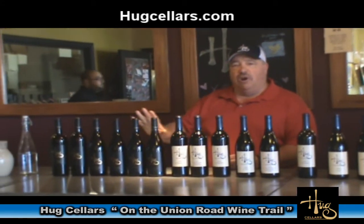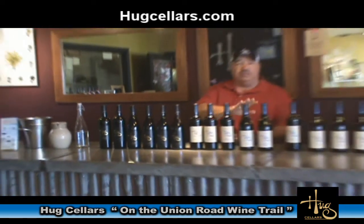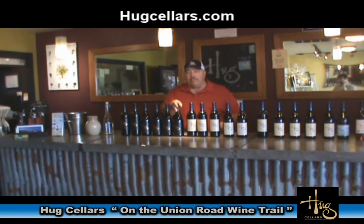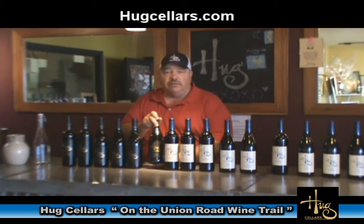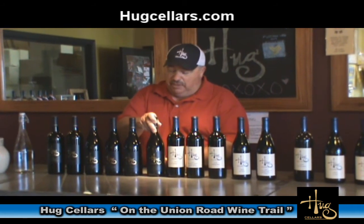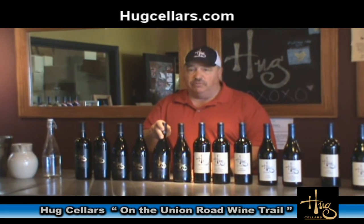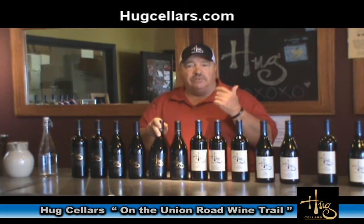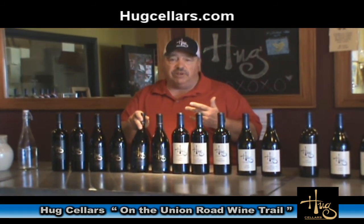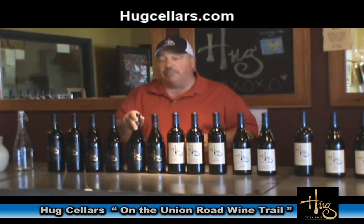Next we get into our black label reserve wines — the beige labels we like to call our everyday drinking wines. Today we have the 2007 Casa Torres Pinot Noir, from a vineyard down in the Santa Maria Valley. Next is La Graciosa, a blend of all our different Pinot Noir vineyards: Brousseau, Bulba Ridge from Cambria, and Rancho Antiveros from Santa Maria — a little bit of all the different vineyards for a good spectrum of flavors.